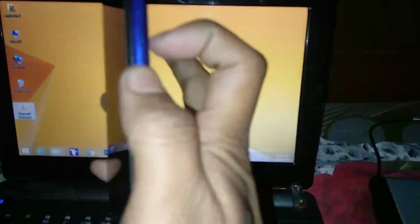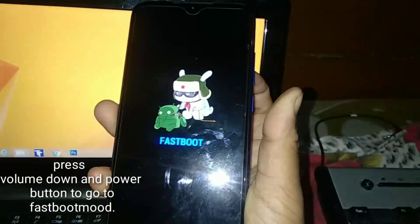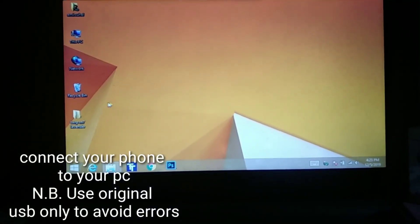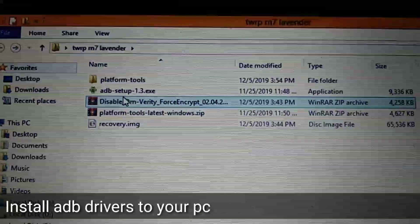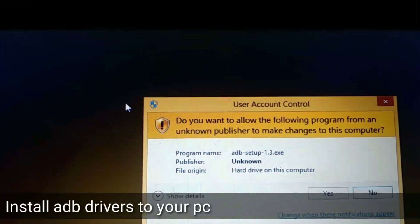Copy the disable-dm-verify file and the Pixel Experience ROM to your phone before doing all of this. On your phone, press volume down and the power key simultaneously to go to fastboot mode. Connect your phone to your PC. Note that you have to use the original USB cable. Download all the files from the description and install ADB on your computer — check out the link in the description.